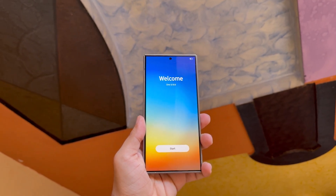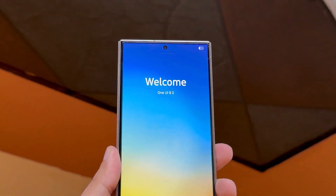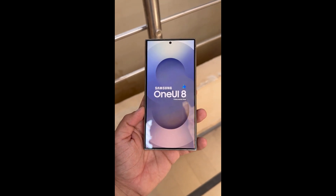Fingers crossed, because if this holds up, Galaxy users are in for a serious upgrade — not in hardware, but in day-to-day endurance. And honestly, that's the kind of update that really matters.